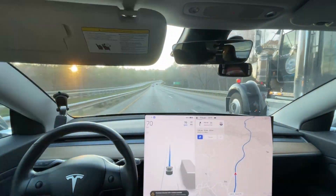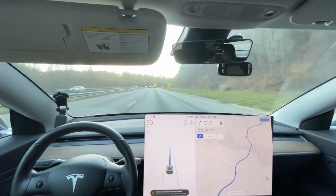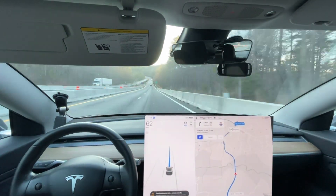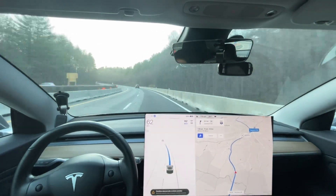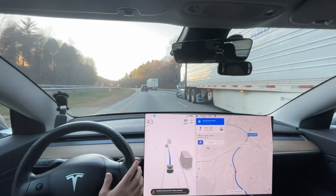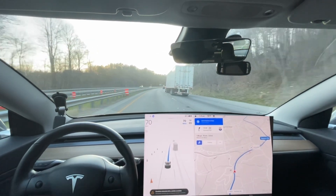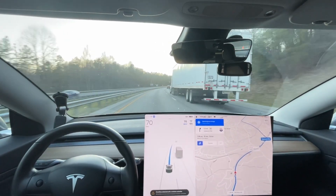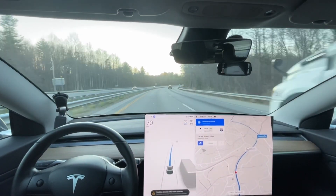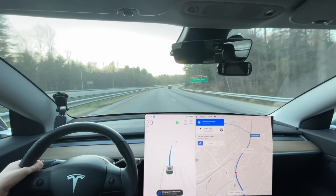That being said, we can get in front of this truck. So instead of getting over, I would much rather just speed up and pass this truck. The car is going to be conservative because it wants to get off the next exit — technically two exits. Now it should get over. There it goes.